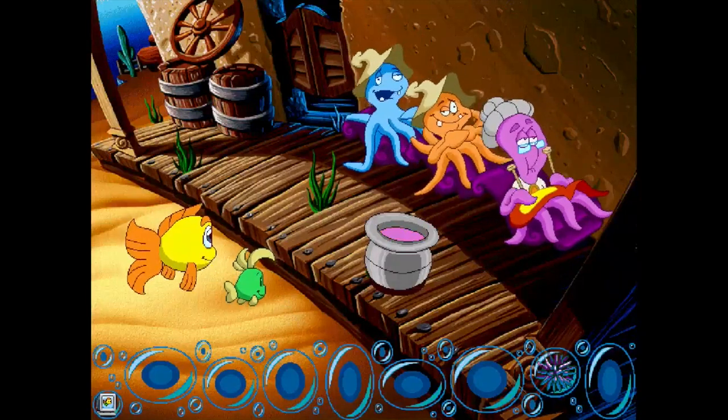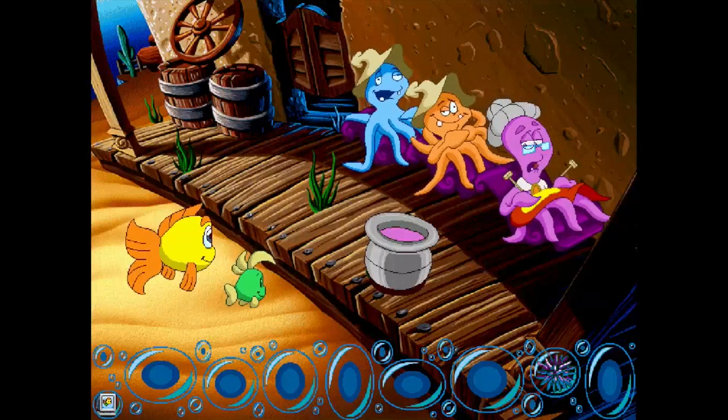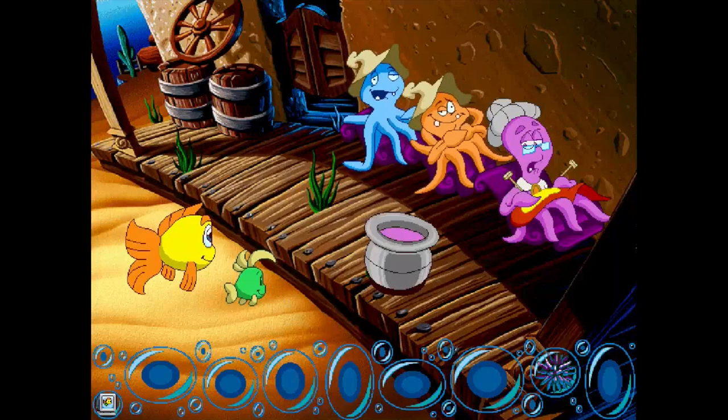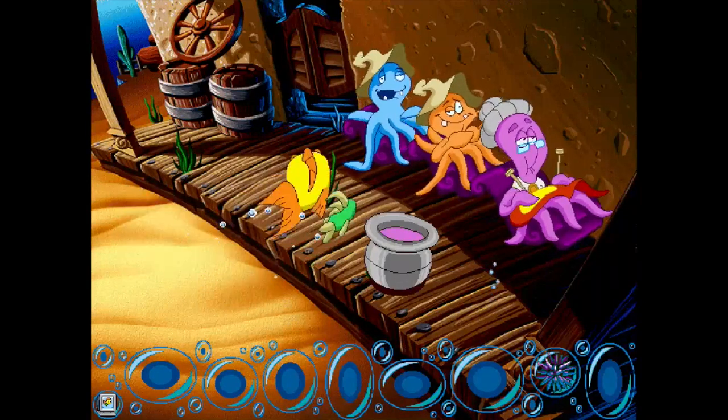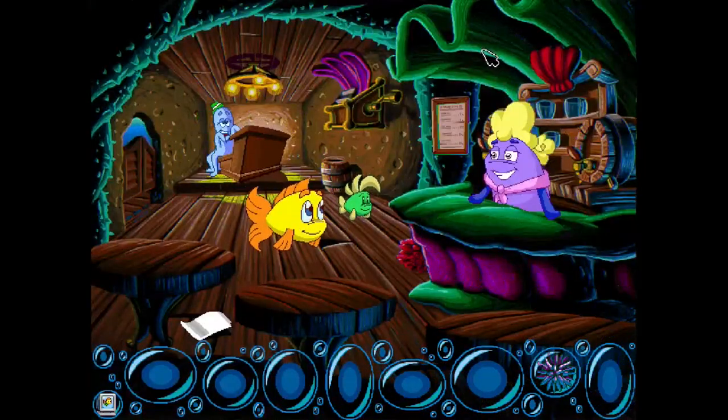Some rustlers took my cousin's hogfish — have you seen or heard anything suspicious? I remember both of these characters strike me as very suspicious. I'm Saltwater Stella, owner and operator. She's not giving me the best performance vibes.